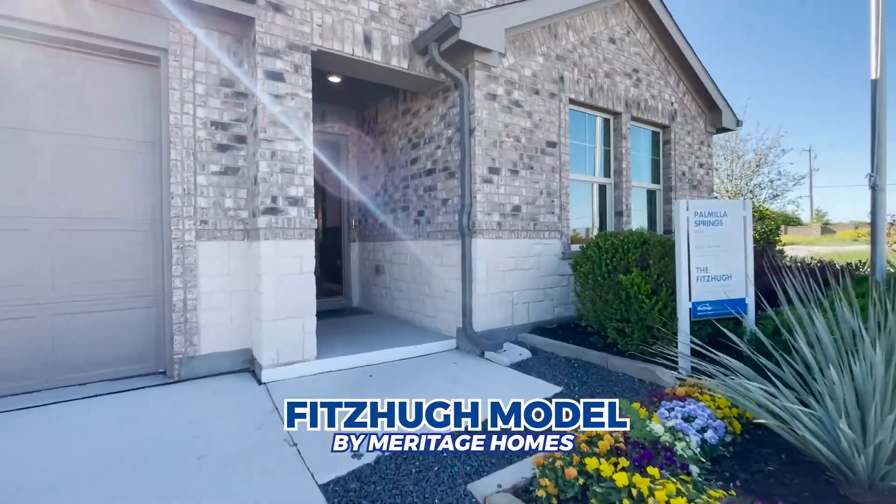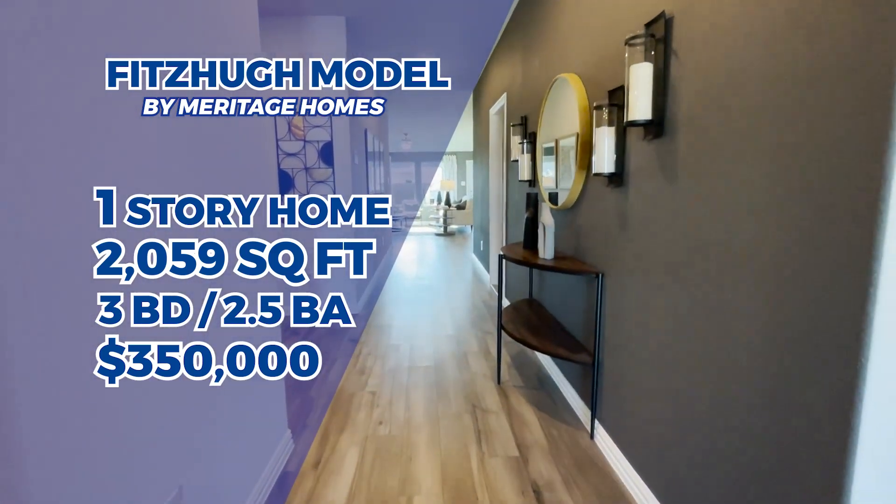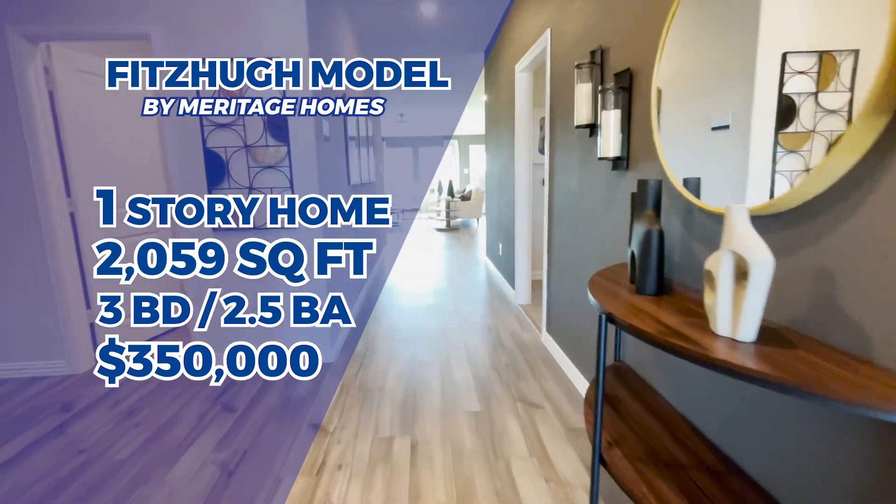Let's talk about Meritage. I want to go through the model and tell you all the things that make them an amazing builder — one you definitely want to consider when purchasing at Tesoro at Chisholm Trail Ranch. Welcome to the Fit U Model by Meritage Homes. This home is $350,000 — a three-bedroom, two-and-a-half bath with a flex room, 2,059 square feet.